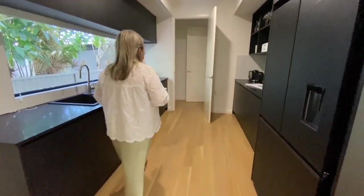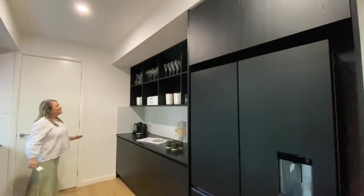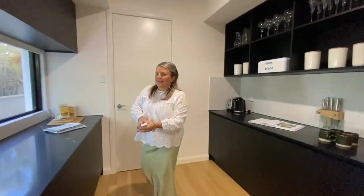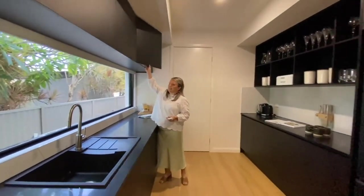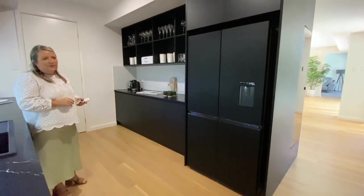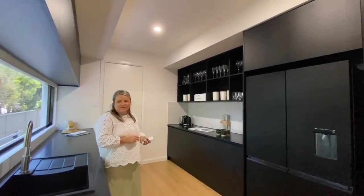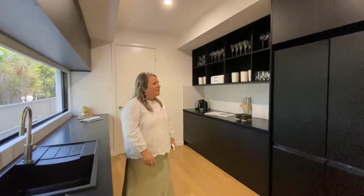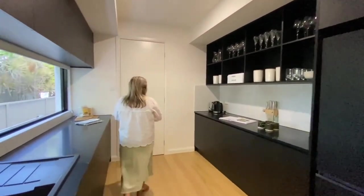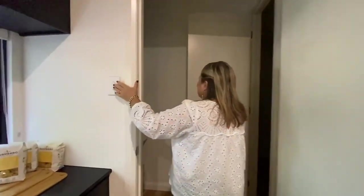This is our butler's pantry. This is showing the amount of storage in this space — cupboards and shelving just everywhere. Of course you've got your sink and another fridge in here as well — one for food, one for drinks. Plenty of space for a large family. You certainly wouldn't have any trouble entertaining or living in this home. And then we've got some more storage in here — a bit of a sneaky hideaway.